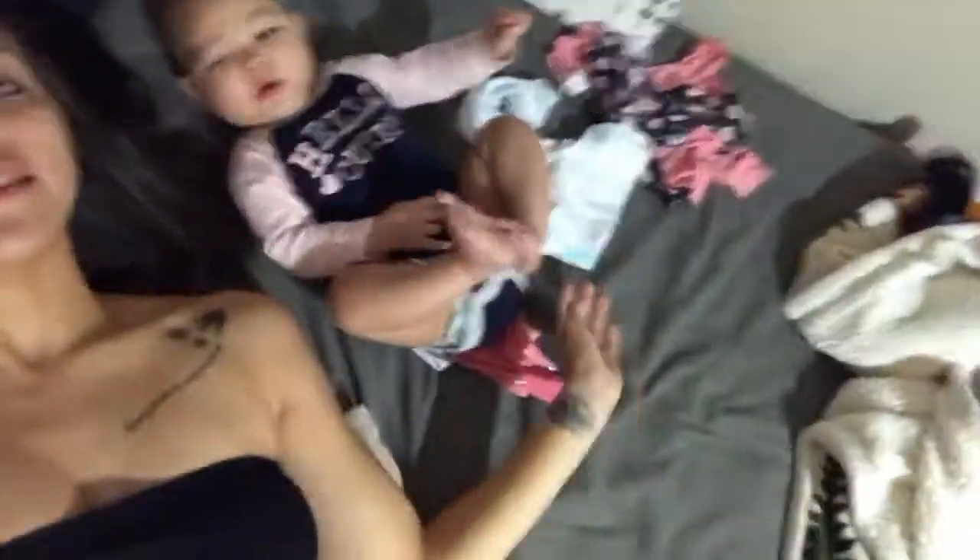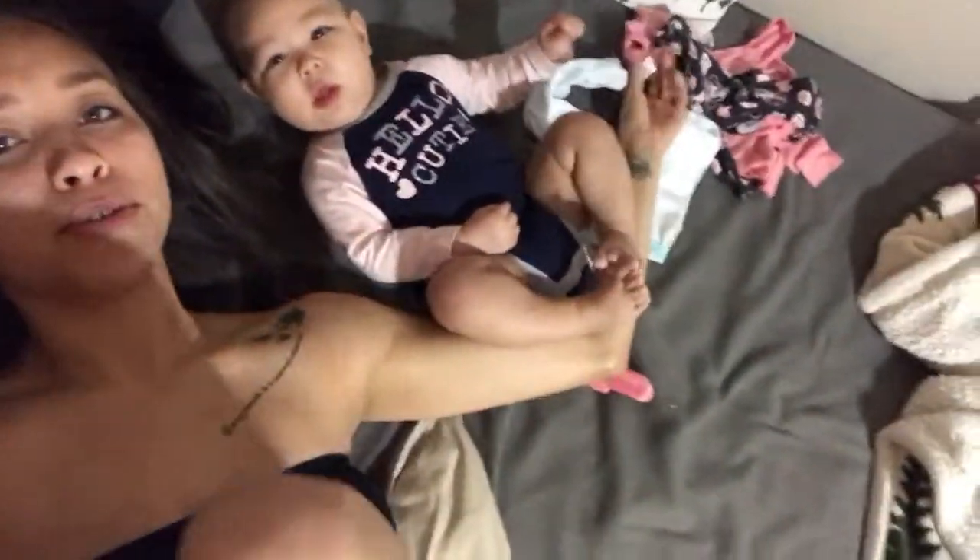The link will be in the description box down below. She just woke up from her first nap and we're about to get this day started — get out of my PJs, get her out of her PJs. I got her clothes over here and yeah, we're going to go see Grandma and do something today.